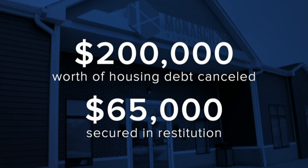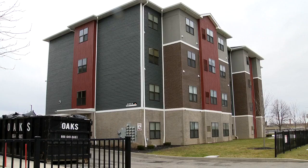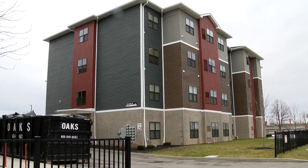7 News reporter Eileen Buckley toured the damage in one Monarch apartment today, and students told her the apartment management hasn't been any help. One resident said this is the 11th day she can't live in her home safely. Water flowed through the hallways and apartments inside one of the Monarch 716 buildings on Forest Avenue near the Buffalo State campus, causing extensive damage.